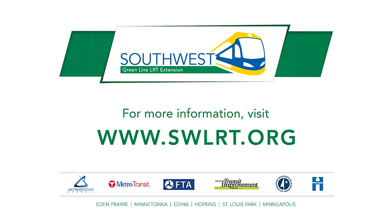For more information, go to www.swlrt.org.